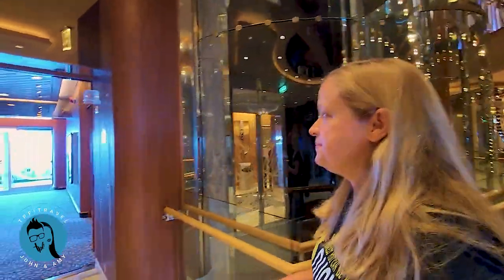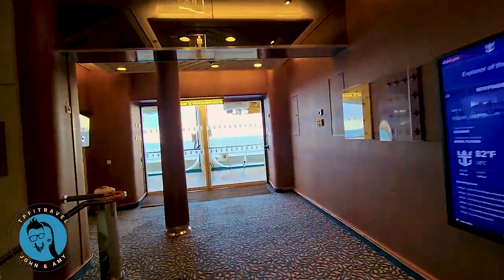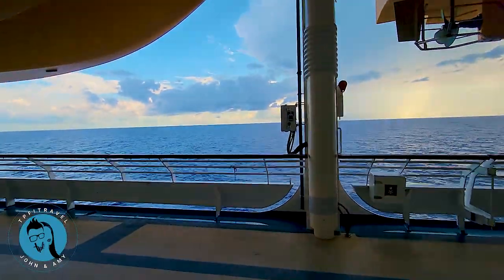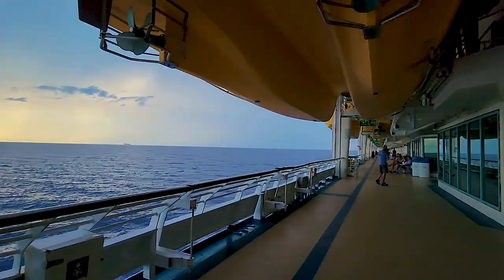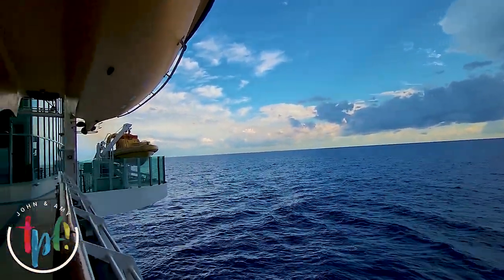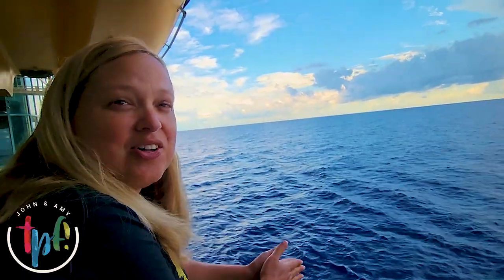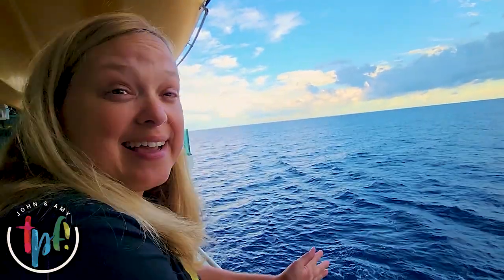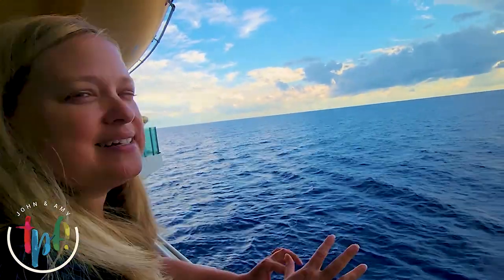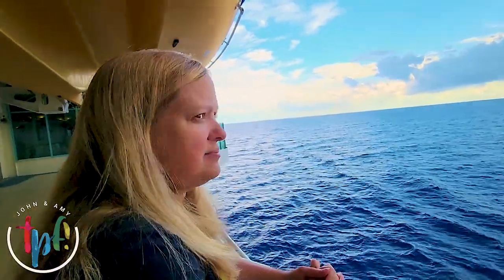While we're here on deck four, let's go outside and take a look. That is some pretty blue sea! We've had great weather all cruise, which has been very nice. At some point there was a lot of rain predicted but we didn't end up getting much, so we've been really fortunate. We went to Labadee, Haiti, Coco Cay, and Jamaica.